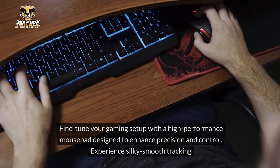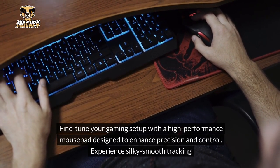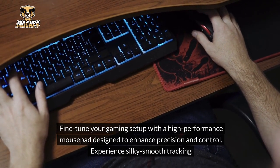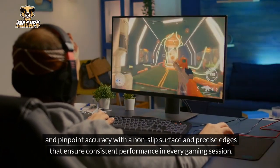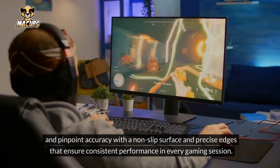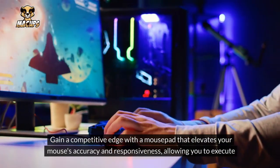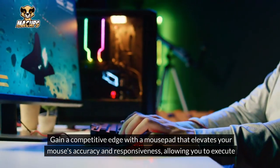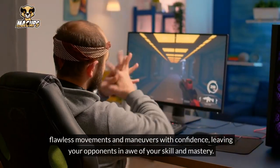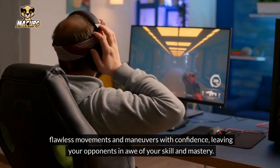Gaming Mousepad: Fine-tune your gaming setup with a high-performance mousepad designed to enhance precision and control. Experience silky smooth tracking and pinpoint accuracy with a non-slip surface and precise edges that ensure consistent performance in every gaming session. Gain a competitive edge with a mousepad that elevates your mouse's accuracy and responsiveness, allowing you to execute flawless movements and maneuvers with confidence, leaving your opponents in awe of your skill and mastery.